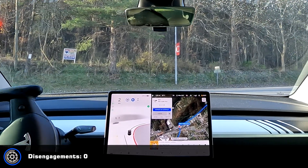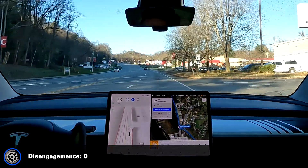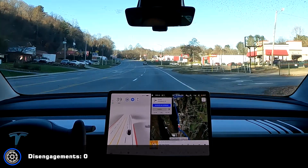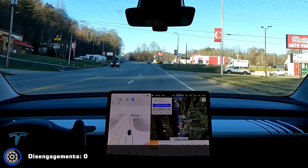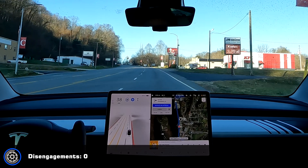Yeah, there's a truck coming. Okay, go ahead and go. I gave it a little acceleration because it was starting to pull out with the truck coming. The truck looked like it was slowing down, but if it's going to go, it needs to go.